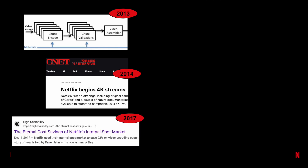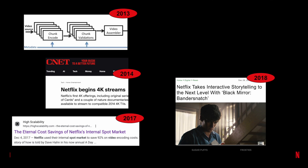We moved from linear processing to chunk processing to reduce latency and improve resilience. We added 4K encoding to deliver superior visual quality to our members. We tapped into the internal spot market to harvest the unused power of idle EC2 instances, and integrated with the studio's metadata system to enable innovative storytelling like the show Black Mirror: Bandersnatch.